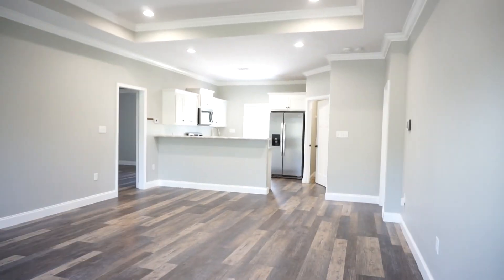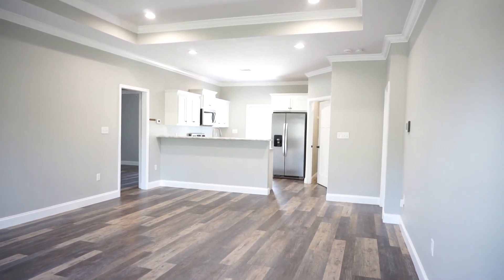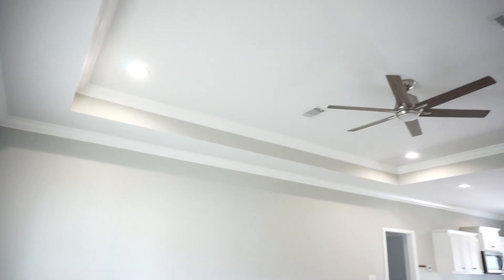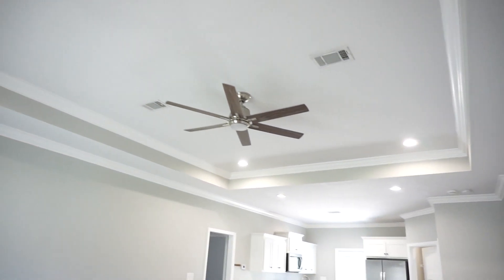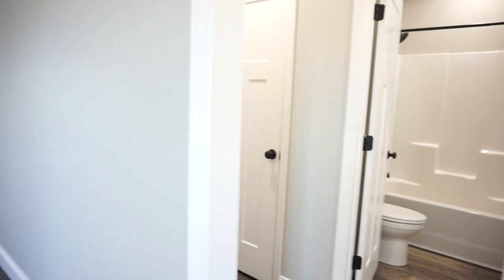We enter into the great room. This is an open floor plan — you can see the kitchen straight ahead. A little bit of a tray ceiling with ceiling fan. Over on my right are some guest bedrooms and a guest bath. We'll get to those later.